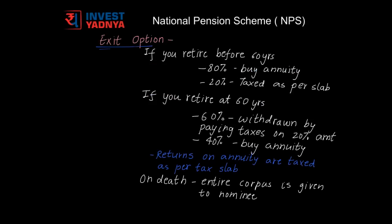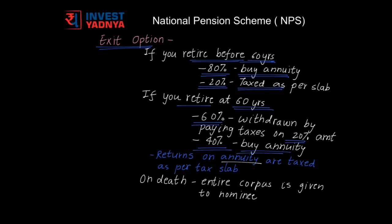Regarding exit options from NPS: if you retire before the age of 60 years, 80% of your corpus has to be utilized to buy annuity and you can withdraw 20% of the amount by paying taxes according to your tax slab. If you retire at the age of 60 years, you can withdraw 60% of the amount, paying taxes only on 20% of the corpus, and the remaining 40% has to be utilized to buy annuity. Returns from annuity are taxed according to your tax slab. On death of the NPS account holder, the entire corpus is given to the nominee.